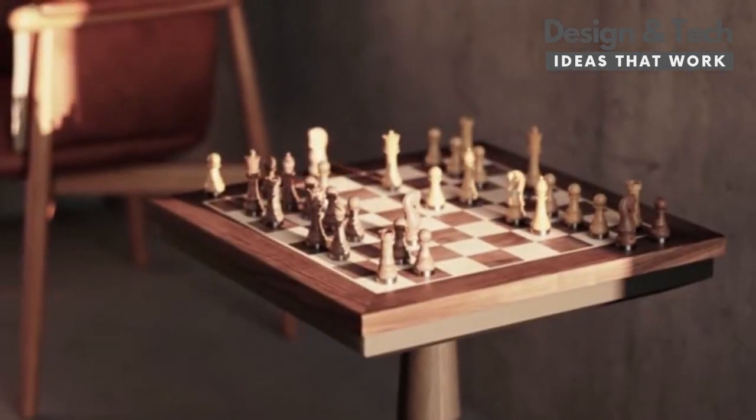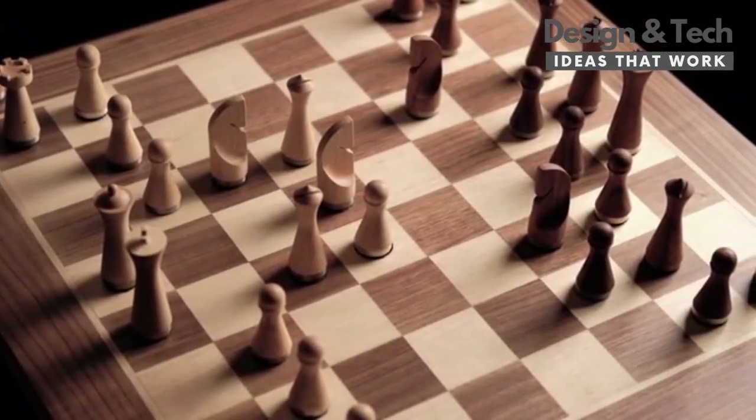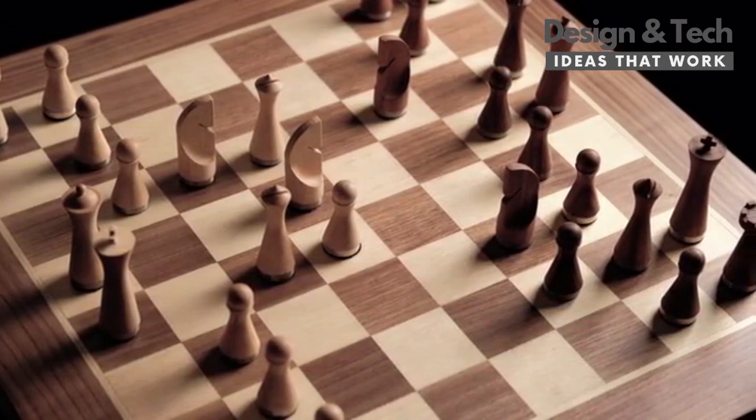Phantom. It's a beautiful sculpture. It's the most advanced chessboard in the world. And it's bringing back all the little details that make chess great.